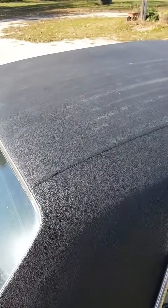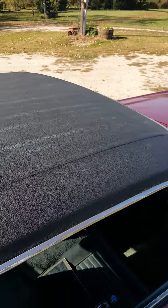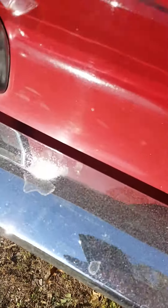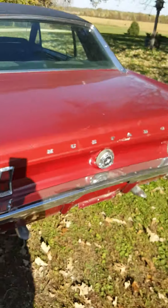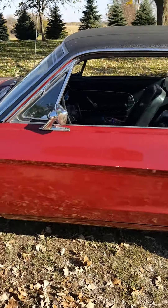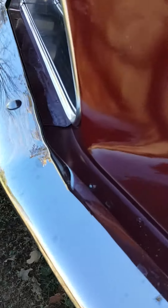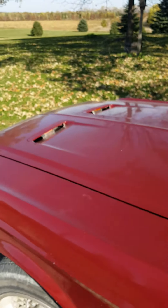It's a factory 289 car. All the chrome's there. The top is in very good condition, just dusty from when I was washing it, but good shape. The rear bumper does have pitting, otherwise the rest of the chrome is in good shape and just needs to be cleaned up. The front bumper is great.